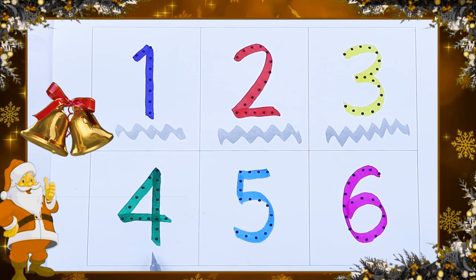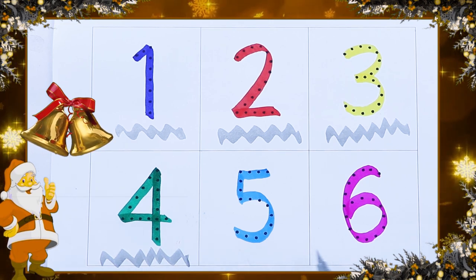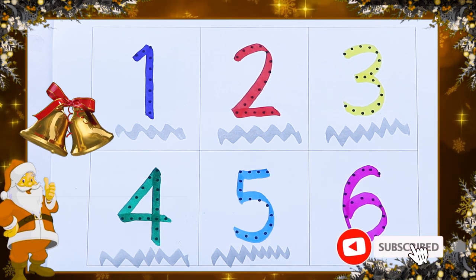Which color? Green. Green color number 4. Which color? Number 5. Blue color. Sky blue color.